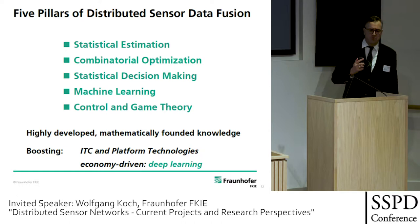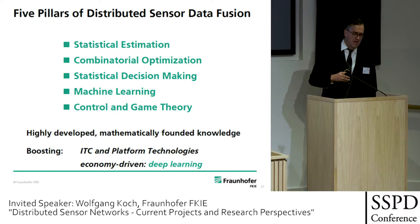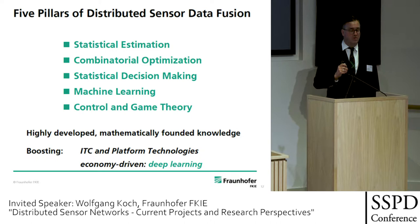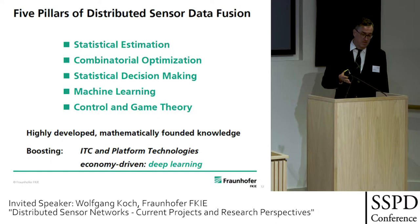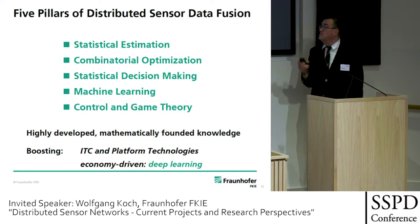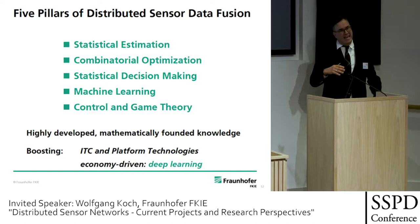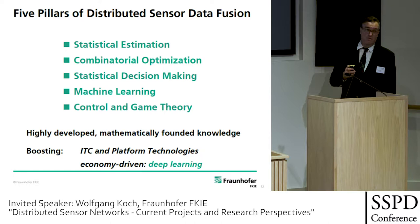There are five pillars for distributed sensor data fusion: powerful tools of statistical estimation; combinatorial optimization to solve tricky data association problems; statistical decision-making; machine learning; and control and game theory — the engine for resources management. These pillars are highly developed and mathematically well-founded. Currently, ITC and platform technologies are boosting the field. We also have the highly interesting deep learning phenomenon — but be careful. Deep learning, so effective on massive data at Google and Amazon, has to be used by the military world, but it cannot easily be transferred because military constraints are very different.